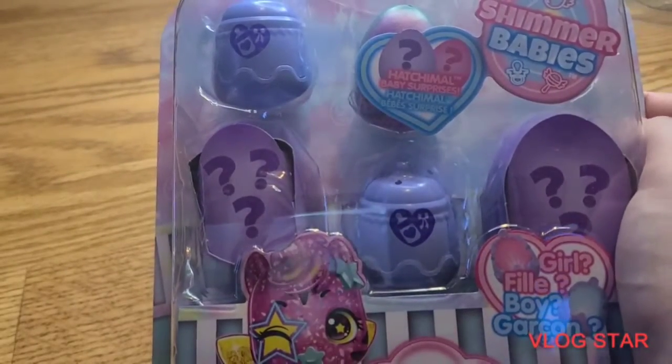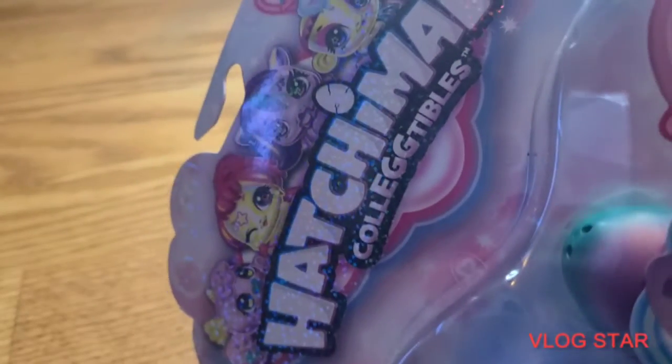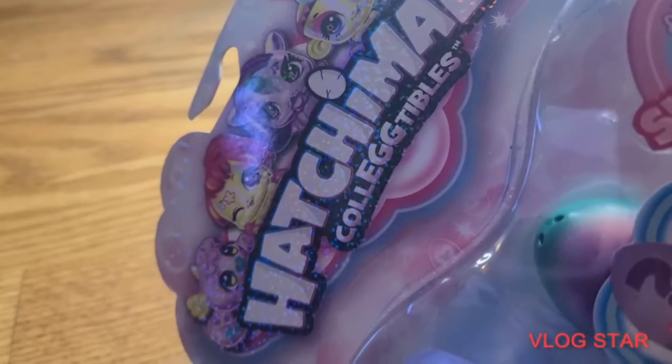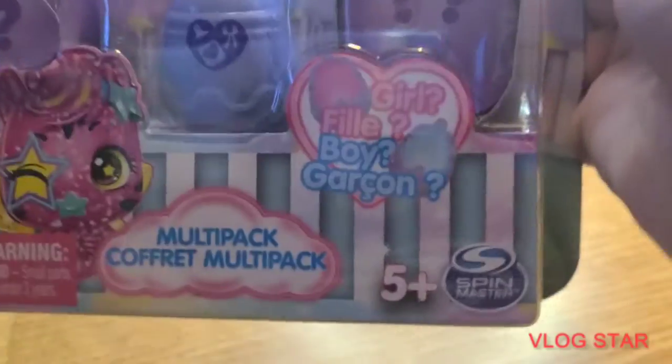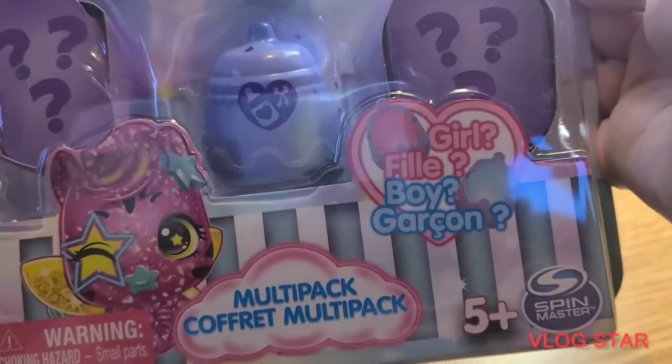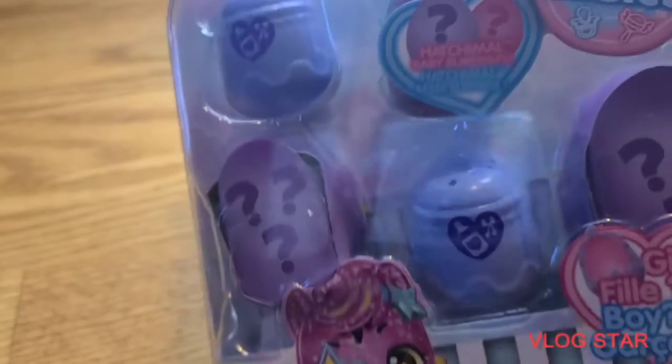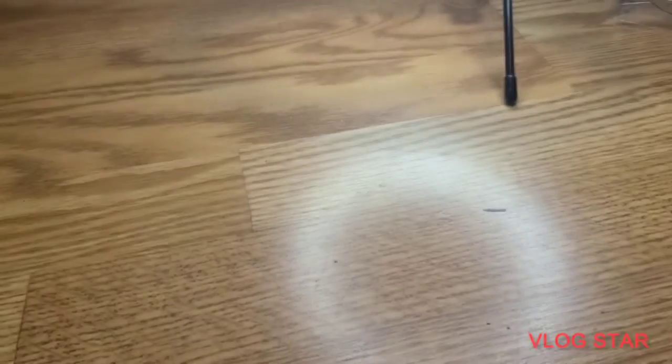Hello! This is my last thing I got for Christmas for my channel. It's Hatchimals Collectibles — Shimmer Babies. They're collectibles: a multi-pack. So let's get started.